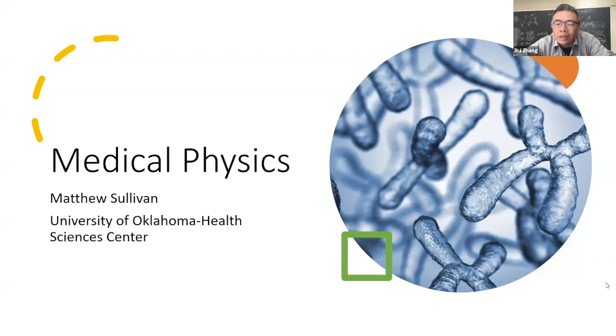Today is our fourth physics seminar this semester, and it's our pleasure to have Matthew Sullivan with us. He was a physics and math major here at NSU a couple of years ago. He graduated and is now a graduate student at OU doing medical physics. Today he's going to share his experience in grad school.